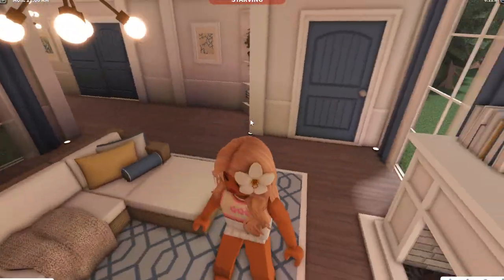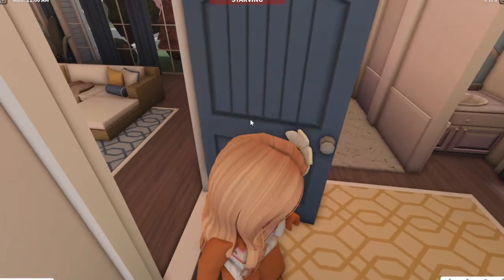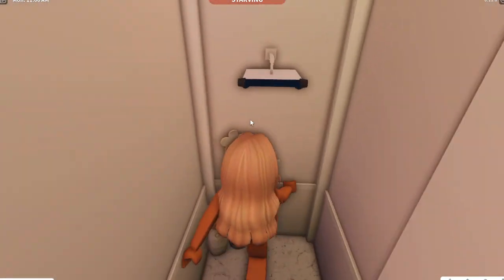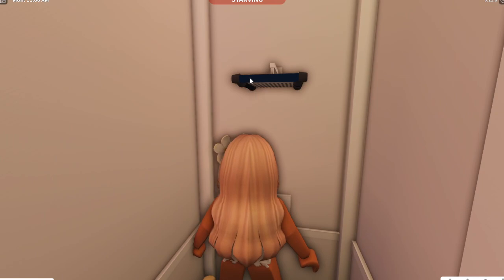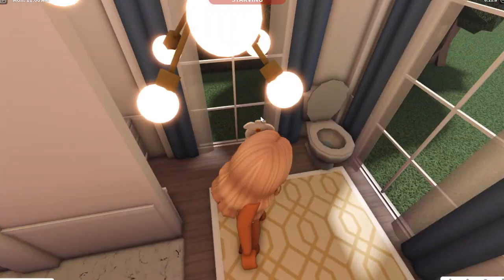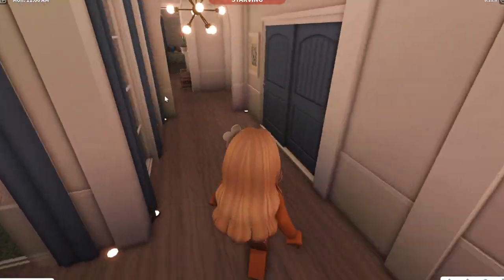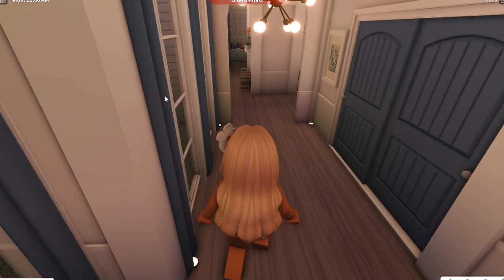And then over here, this is the living room. It's kind of dark right now. This is our bathroom. We got a walk-in shower. But yeah, this is the walk-in shower. And I showed you the garage.